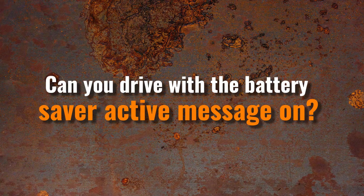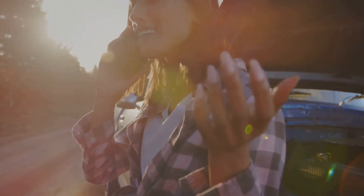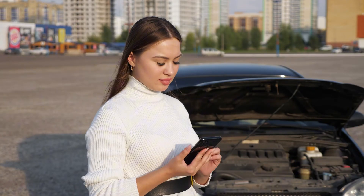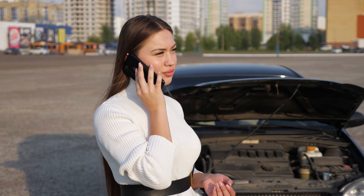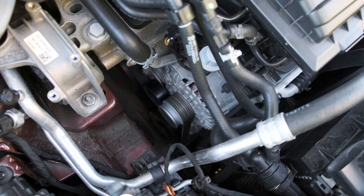Can you drive with the battery saver active message on? No — ignoring the battery saver active message and continuing to drive is not advised. The best course of action is to heed the warning when it arises. To make sure you won't end up stranded in a hazardous area, you should act right away. The vehicle is alerting you to the possibility that the engine may stall and fail to restart. You might try to get the car to a secure place before it dies if you live close to your house or a nearby auto repair shop. You could further conserve battery life by shutting off the air conditioner, radio, and other unnecessary devices, regardless of whether the system disables these features.